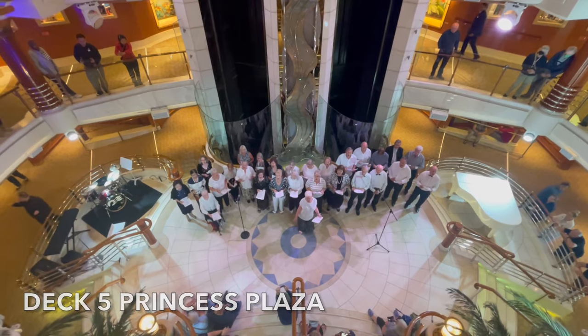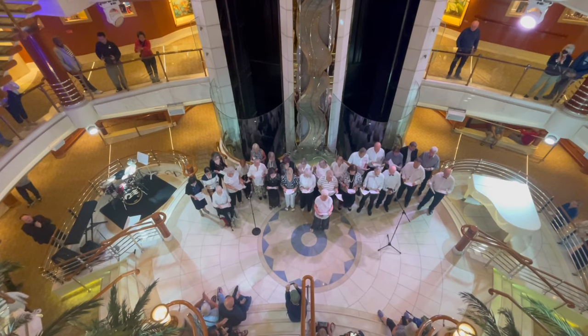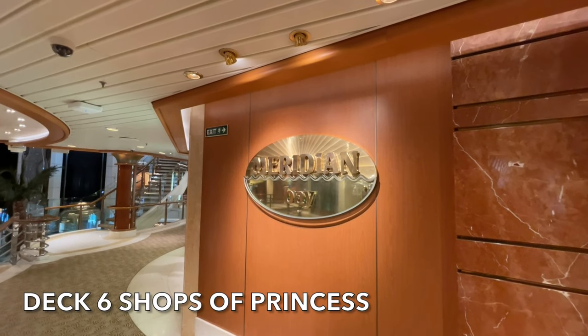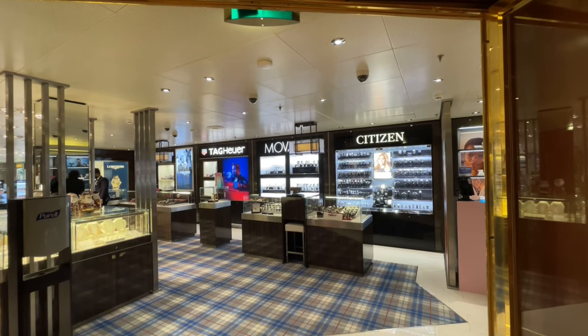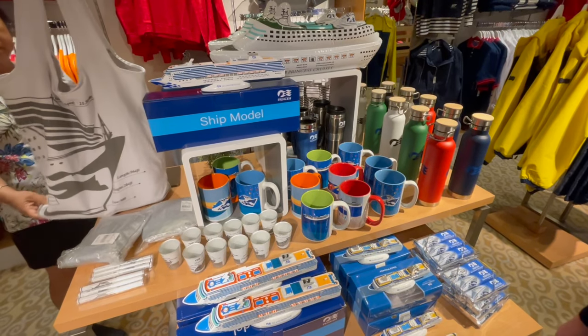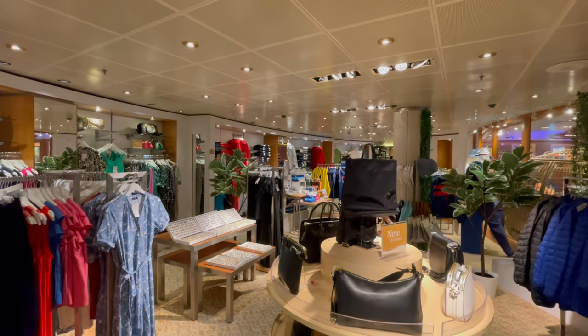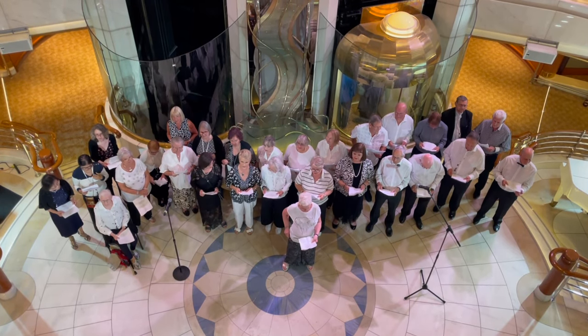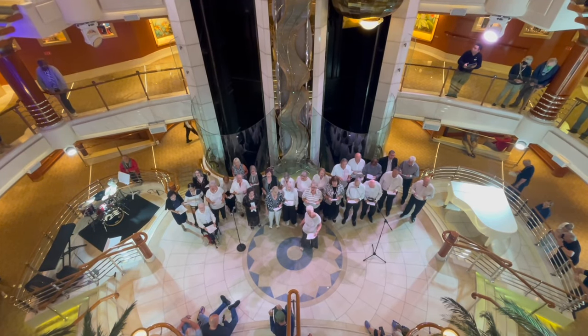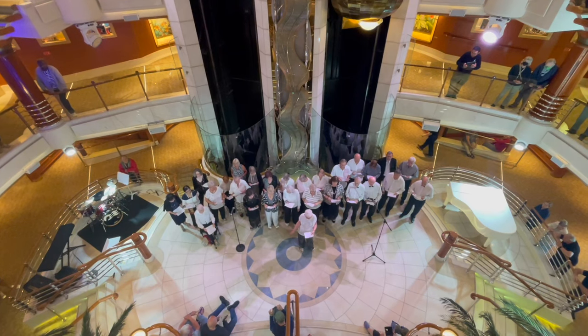We made our way down to the Princess Plaza for the Pop Rock Choir. Just as we arrived, they were doing the Shops of Princess raffle where there was a chance to win a thousand-dollar shopping spree — and one lucky passenger did win. To be entered you needed to have spent at least fifty dollars in one of the Shops of Princess. Then it was on to the Rock Choir where the wonderful Jacinta led a choir of passengers singing a number of pop songs. The Princess Plaza was full of fellow passengers singing along and clapping. A really enjoyable fifteen to twenty minute performance — they sang about five or six songs.